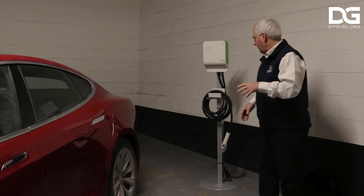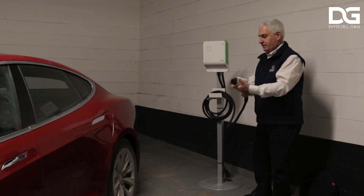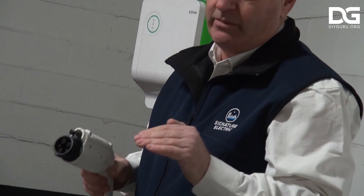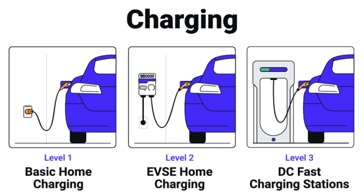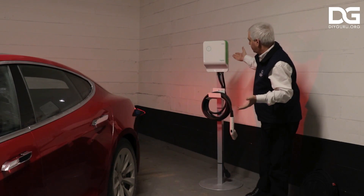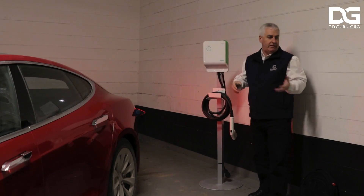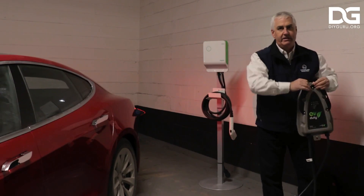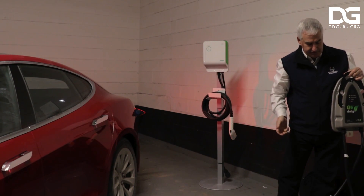Level 2 charging stations use a 240-volt plug and typically need to be installed by an electrician. They can be used for either home or commercial charging. Many electric car automakers provide purchase options for Level 2 charging stations at the time of vehicle purchase, and private companies also offer electric vehicle chargers. Level 2 chargers are much faster than Level 1, offering up to 60 miles of range per hour of charge and fully charging an electric car battery in about 2 hours.